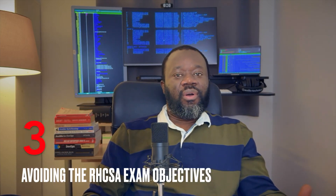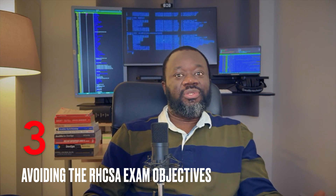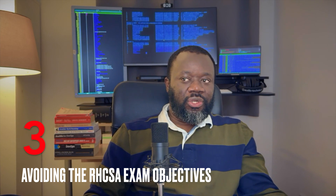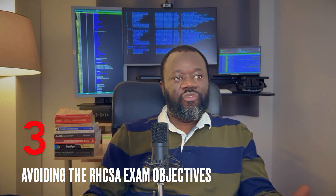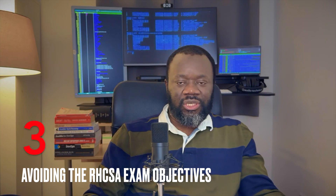Number three: avoiding the exam objectives — or rather, not preparing with the exam objectives in mind. Maybe you've got books you're reading and you go through them and do the practice exams. That's good, but you should have the exam objectives at the back of your mind. Just Google RHCSA exam objectives and it takes you to Red Hat's website. While you prepare, you should be able to do everything that's on that list to be on the safe side.